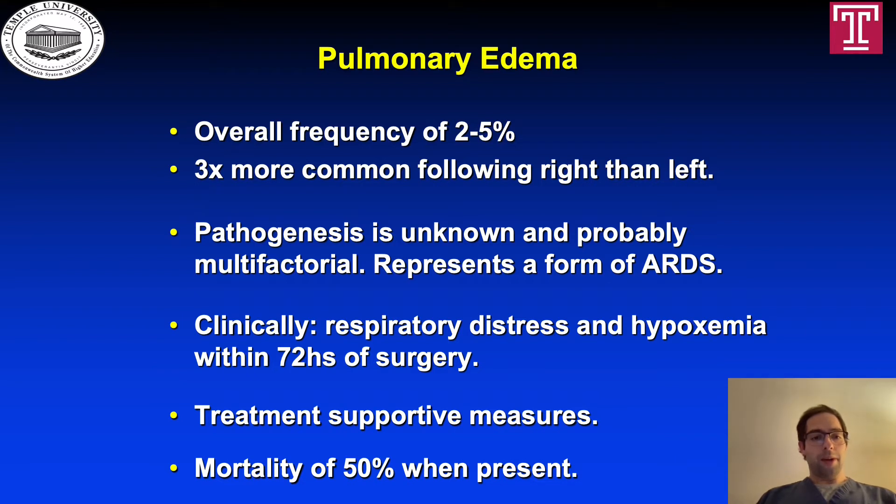Pulmonary edema has an overall frequency of 2 to 5%. It is three times more common following the right side than the left side. The pathogenesis is unknown and probably multifactorial, and represents a form of ARDS. Clinically, the patient presents with respiratory distress and hypoxemia within the first 72 hours of surgery. The treatment is supportive measures, and it carries a mortality of 50% when present.